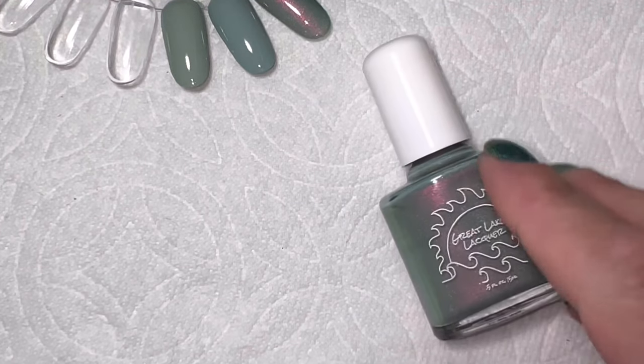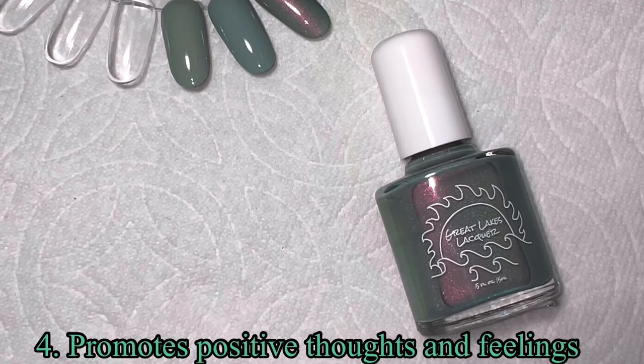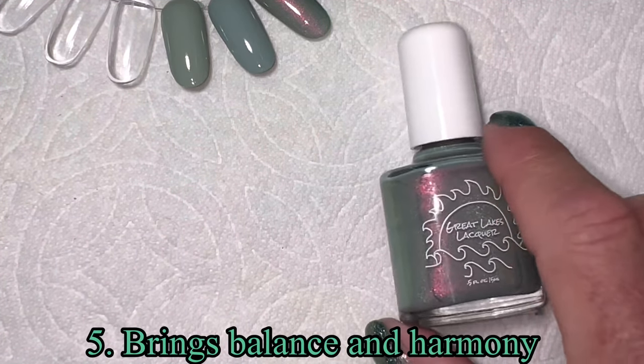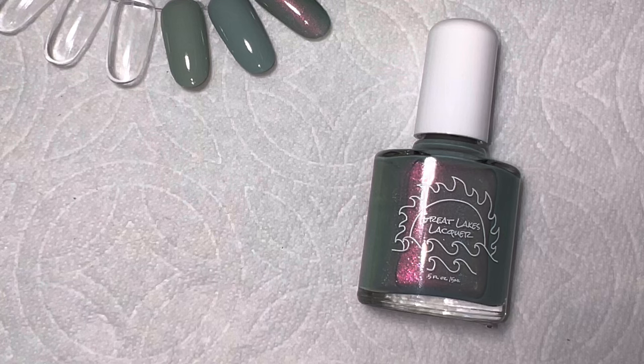Jade promotes positive thoughts and feelings, and it brings balance and harmony. That actually makes sense because if you've watched our color psychology series, green was energizing but also supposed to bring harmony and balance. I wonder how much the color of the stone ties into color psychology — whether they go hand in hand. That might be something interesting to look at.